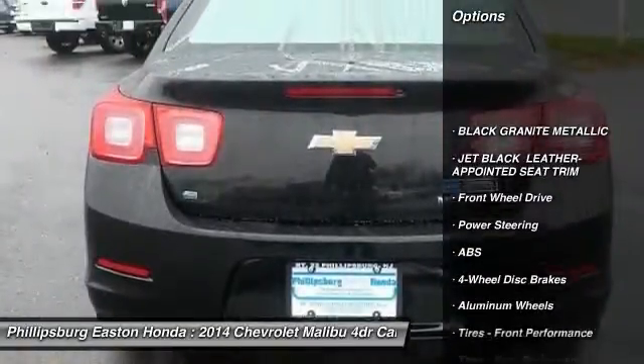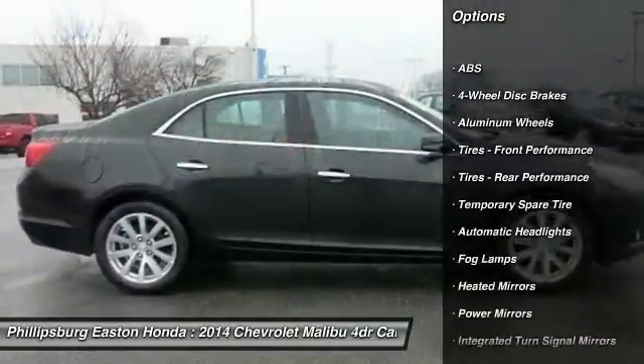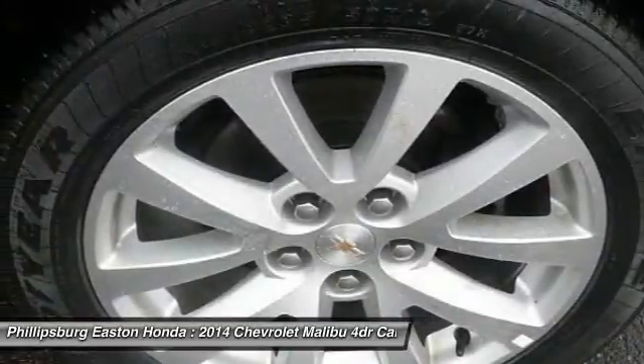Stability control, remote engine start, traction control, keyless entry, steering wheel audio controls, anti-lock braking system, power passenger seat, Bluetooth, leather wrapped steering wheel, power steering.